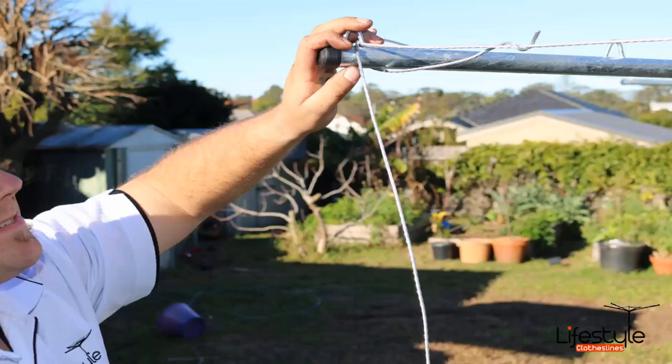If you do have an old line that needs taking away as well, Lifestyle Clotheslines can take this away for you and dispose of that unit.